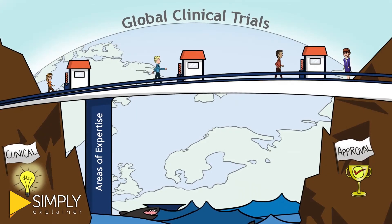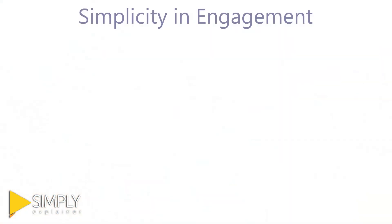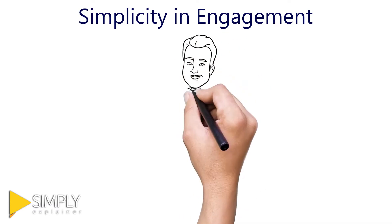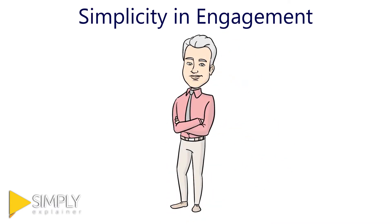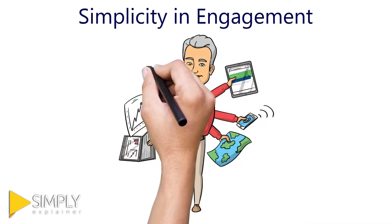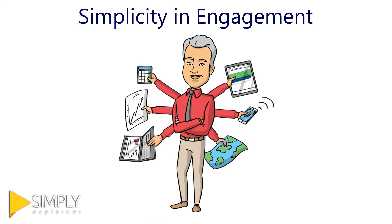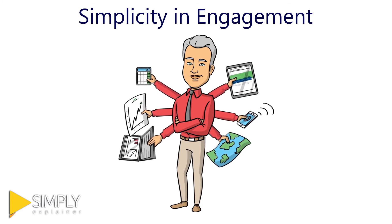Our second pillar is simplicity and engagement. Our vertically integrated model creates a turnkey experience that delivers results that would normally require as many as 8 to 10 separate vendors. With Imperial you get one highly skilled project manager that coordinates and manages all of the details for you.